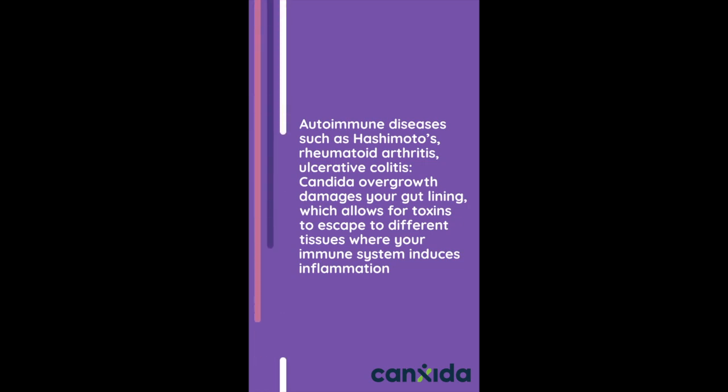Other immune diseases such as Hashimoto's, rheumatoid arthritis, and ulcerative colitis. Candida overgrowth damages your gut lining, which allows for toxins to escape to different tissues where your immune system induces inflammation.